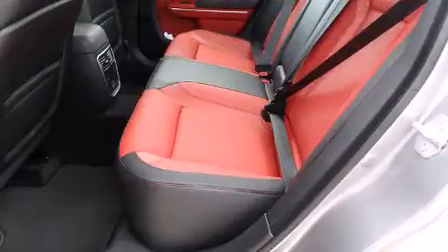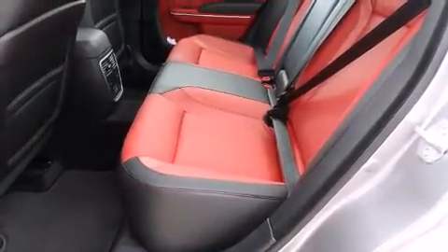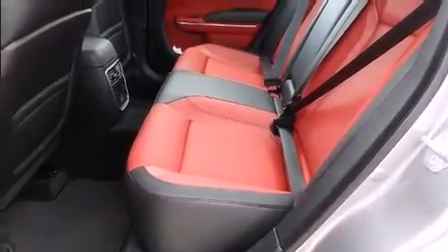Top features include front bucket seats, automatic dimming door mirrors, power door mirrors and heated door mirrors, remote keyless entry, and voice-activated navigation.